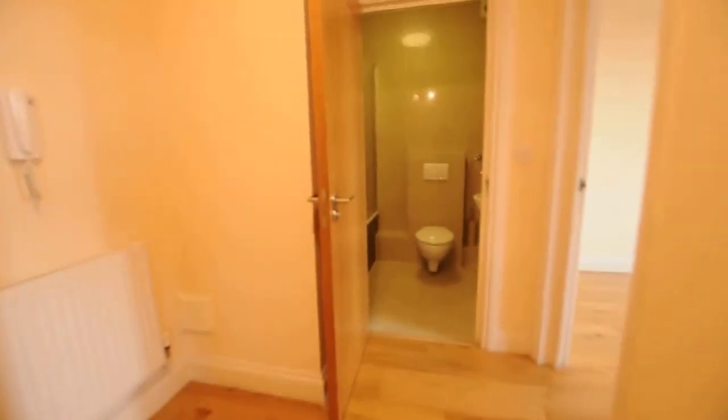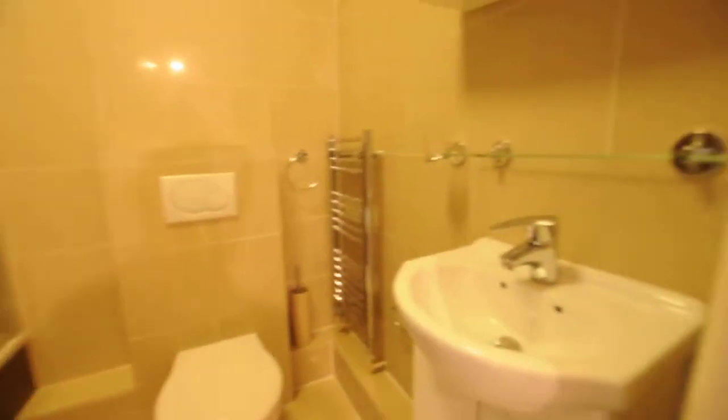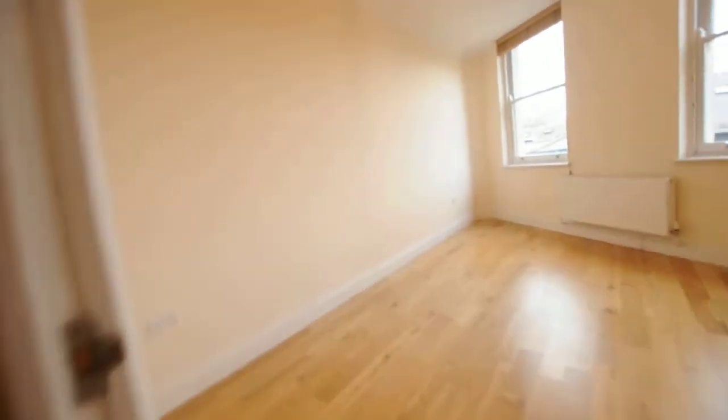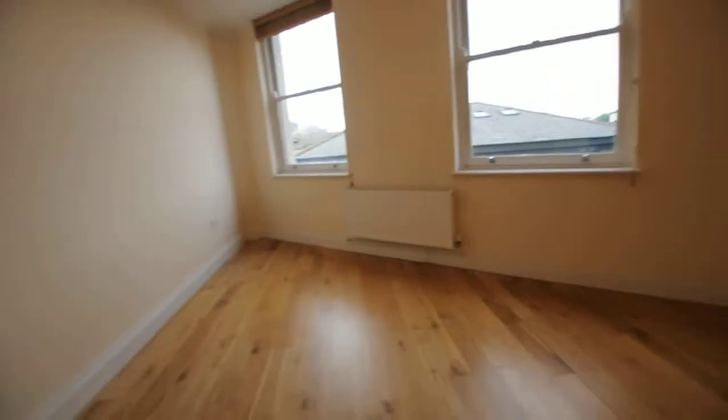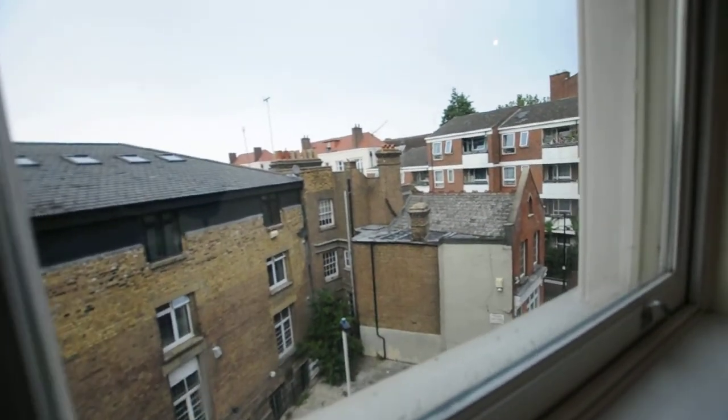Then we have the bathroom. And finally the bedroom. We have a similar view from the window here — just the back of the building.